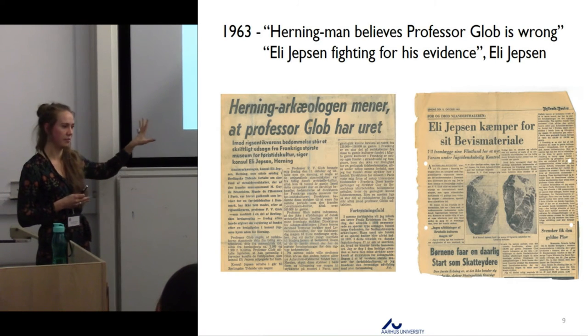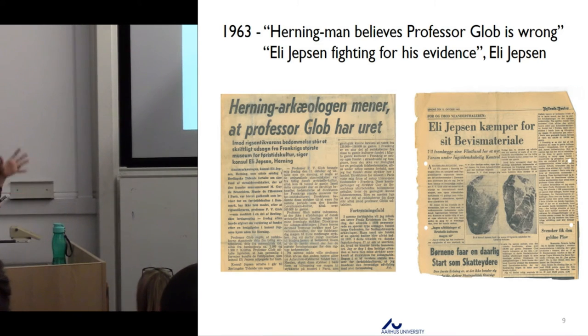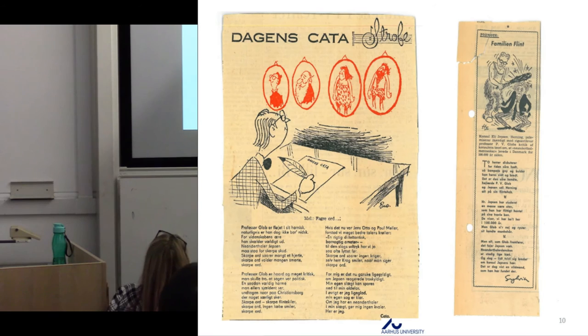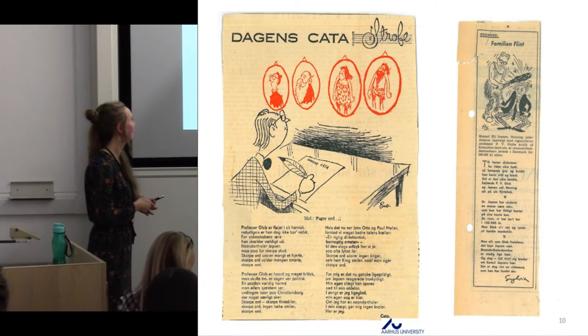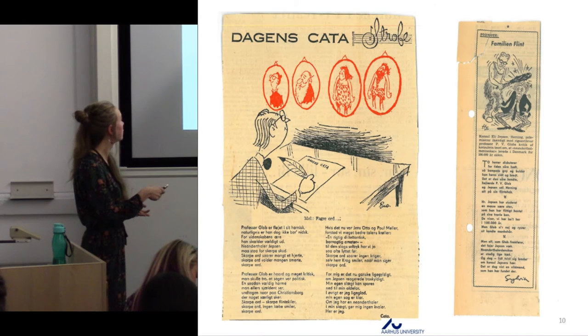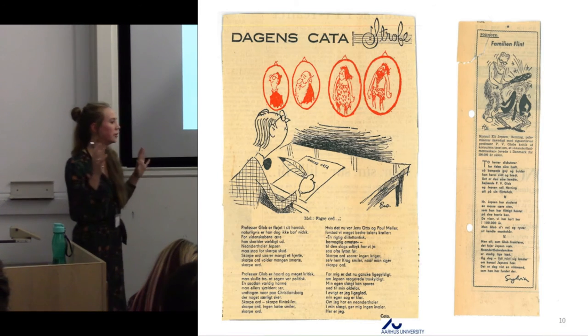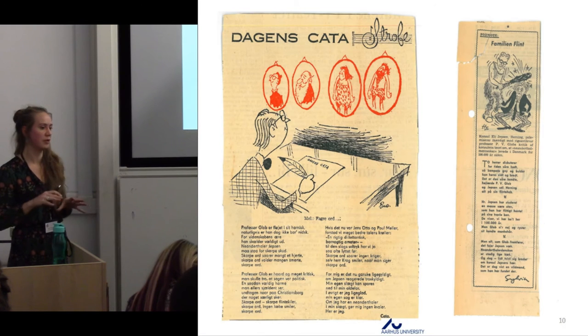There are many, many newspaper articles on this. Newspaper titles include 'Hanningman — that's Eliabsen the amateur — believes Professor Glob is wrong' and 'Eliabsen fighting for his evidence.' It extends over almost five years in the newspapers. It became such a normal recurring thing that poems and songs were made about this dispute, and also satirical cartoons with a small satirical poem about it. It really became a big thing.